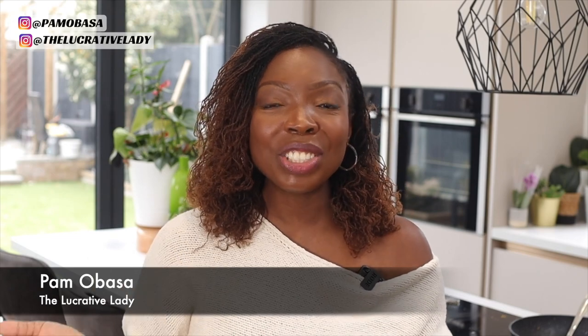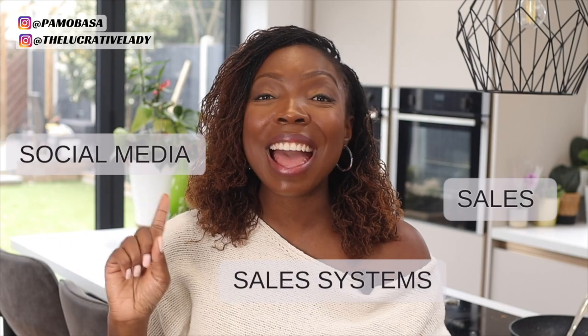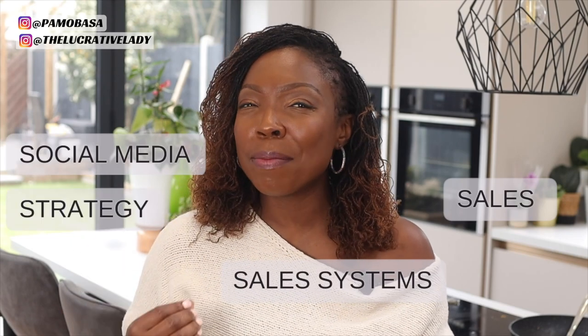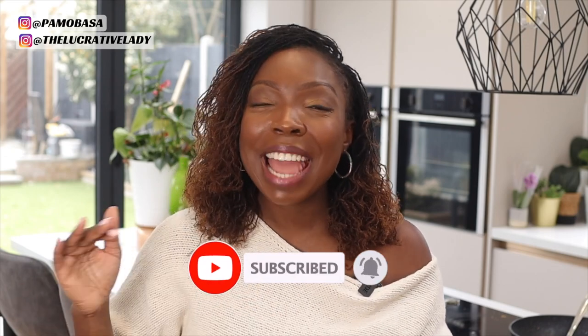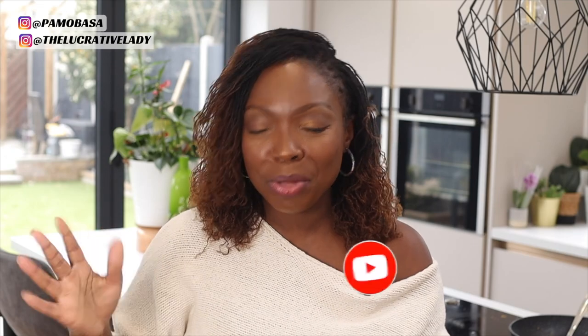If this is your first time on this channel, I'm Pamela Basar, the founder of The Lucrative Lady. On this channel I talk all things sales, sales systems, social media, and strategy — and one of my favorite strategies is of course digital products and Etsy as a platform, hence this video. If you like what you see, please subscribe, turn on your bell, and share this video. To my returning viewers, thank you so much — let's dive right in.